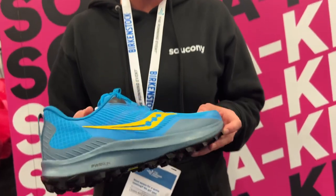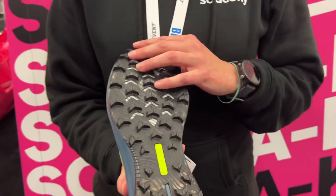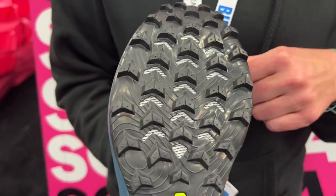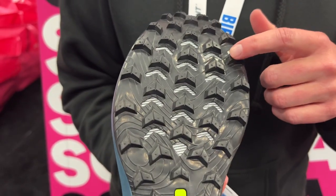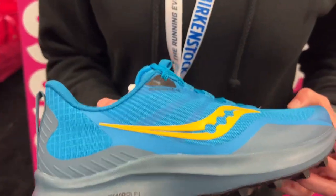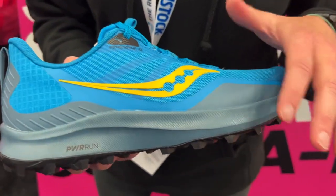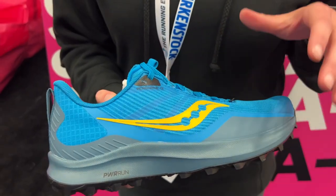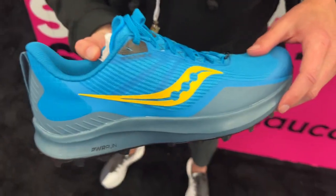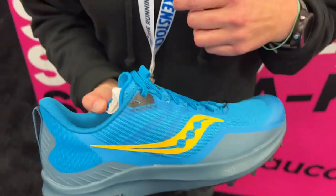The great news is we don't sacrifice anything. We're still going with our full-length PowerTrak outsole, grippy 5mm lugs, and our rock guard for extra added flexible protection. We'll have our PowerRun midsole — nice and responsive, really sleek. You get a little bit of that close-to-ground, nimble, agile feel. 4mm drop, so no change there.